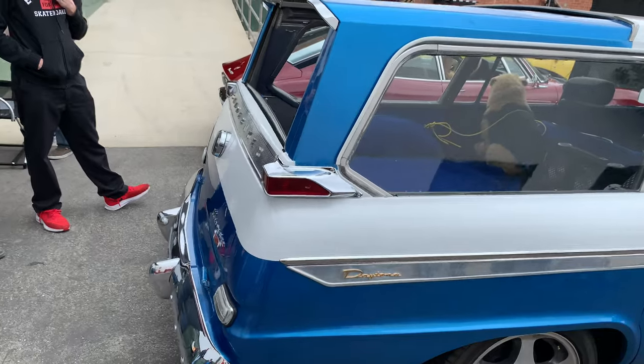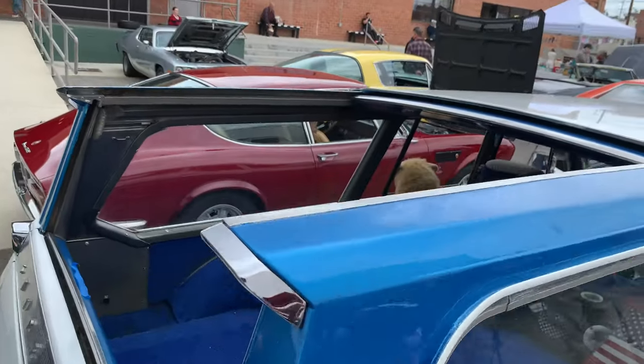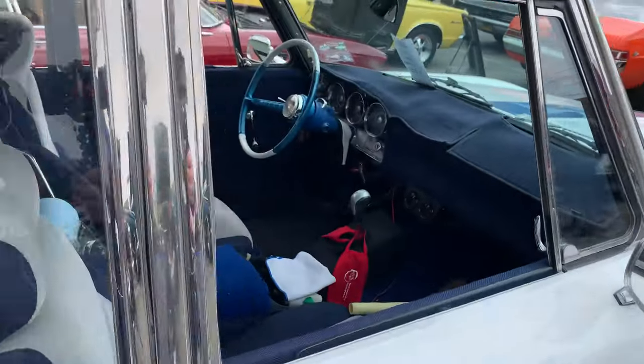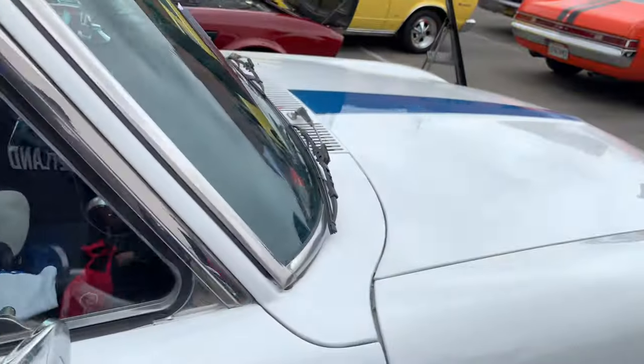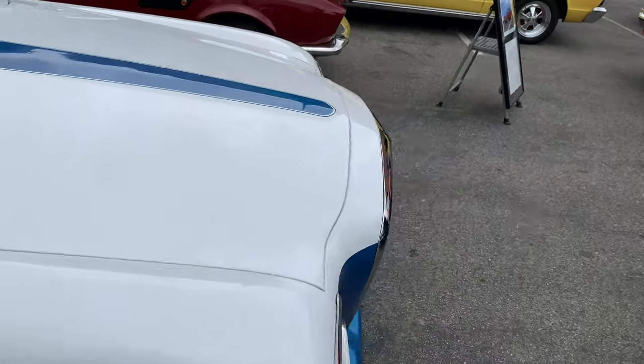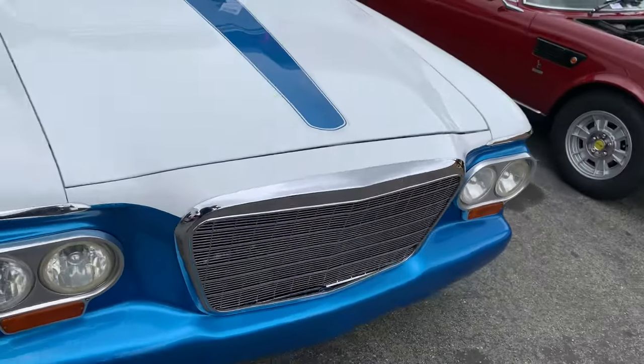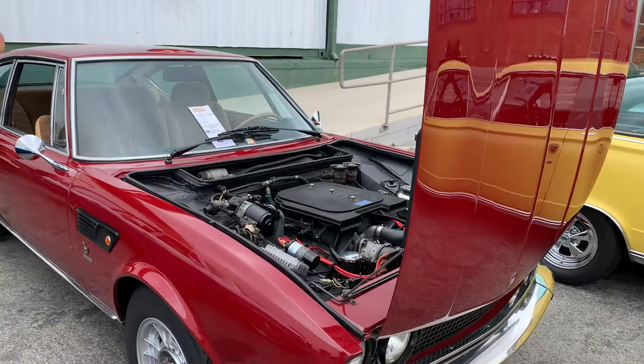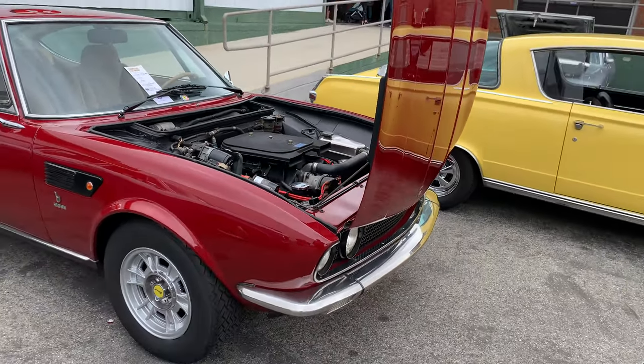A little Studebaker wagon here with the sliding roof. This one's got a lot of blue.